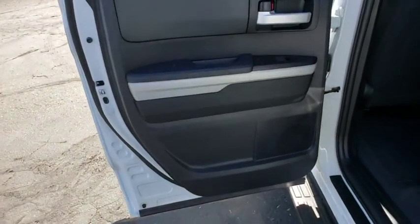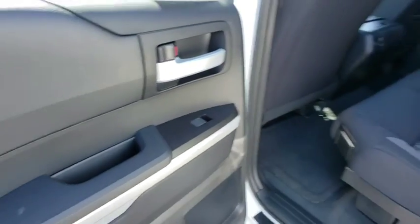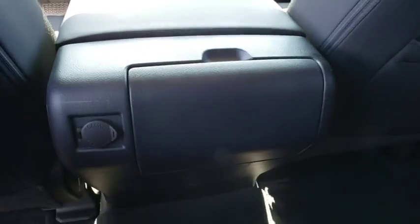Power windows, electronic stability control, fog lights, compass, brake assist, Sirius satellite radio, overhead console, panic alarm, remote keyless entry, tachometer, and front reading lamps.